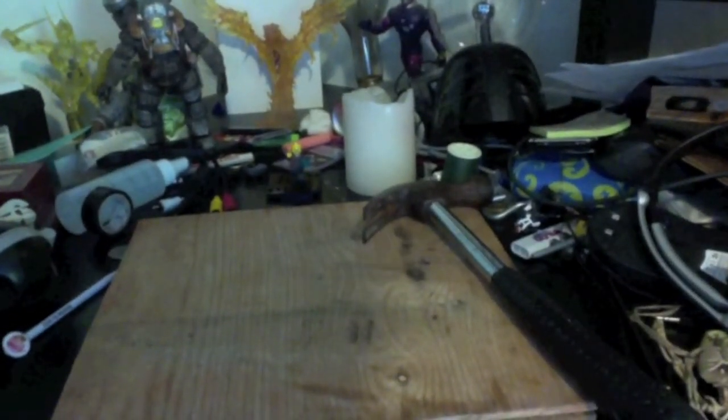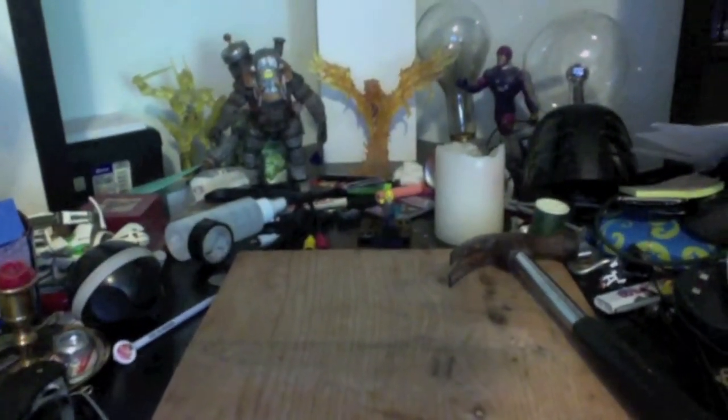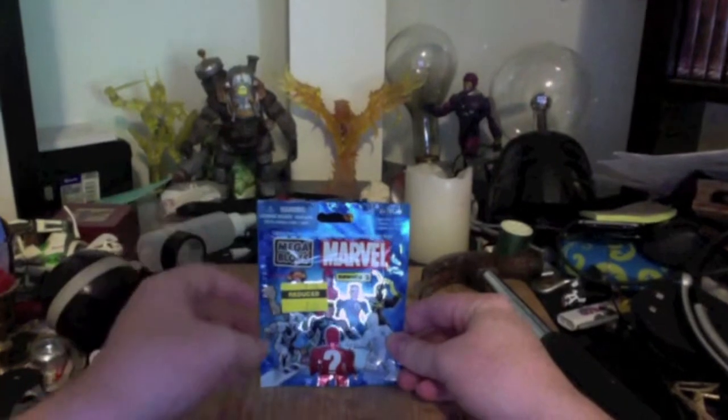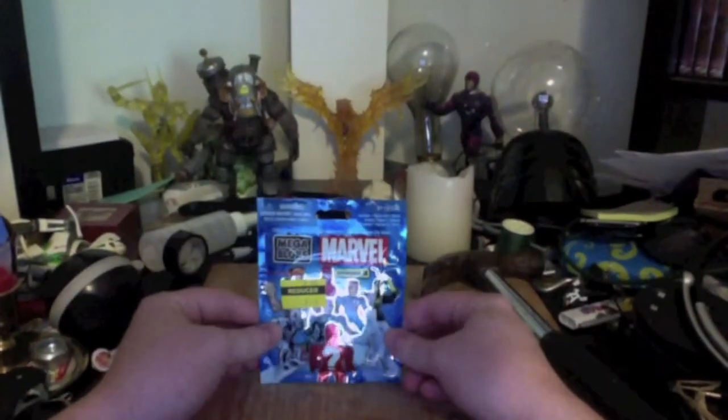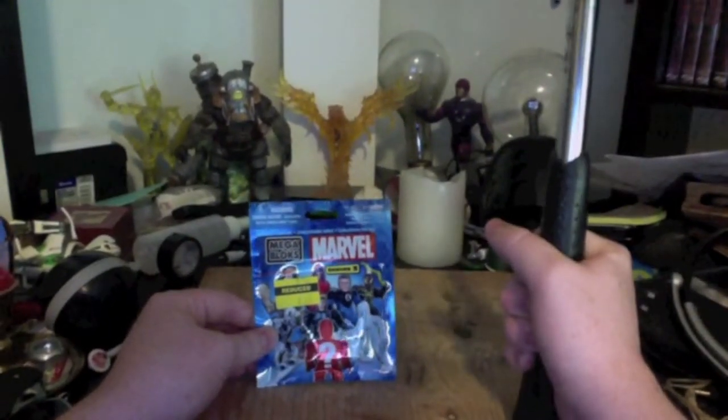Today we're going to be doing something a little bit different. I've been looking at my lovely collection of brickable characters and realized that, unfortunately, my shelves are just about full. So today we're going to be doing something a little differently. Here is a clearance Mega Bloks set. Isn't it lovely? If this Mega Bloks set fails to please, it will be hit with my hammer, Charlie.